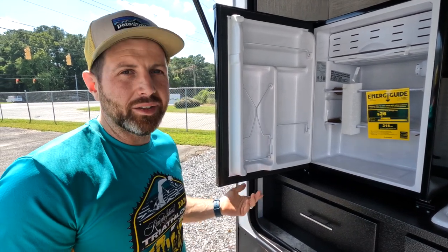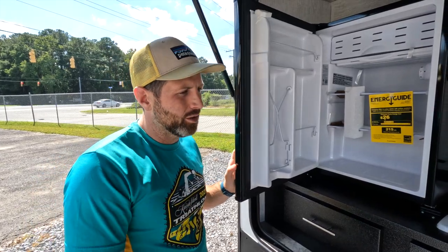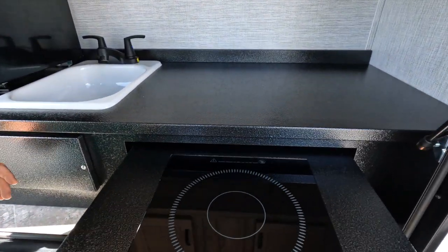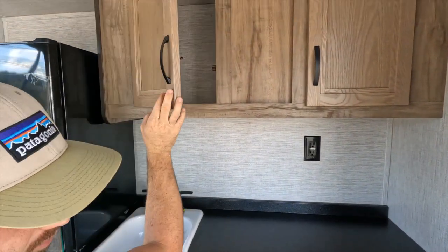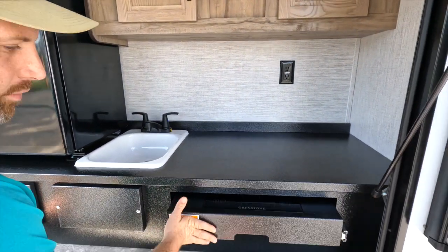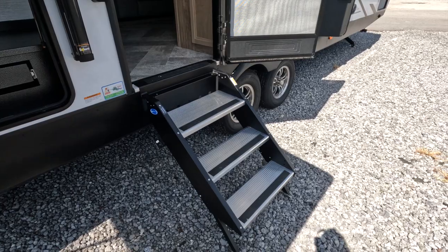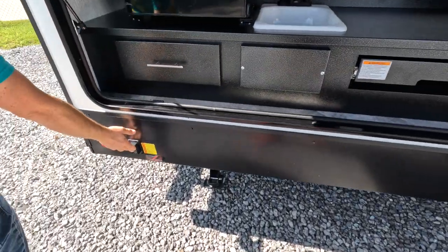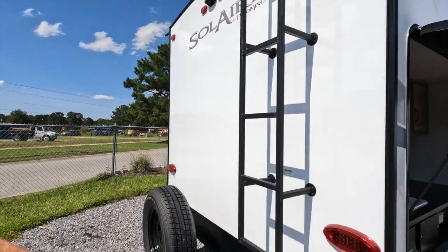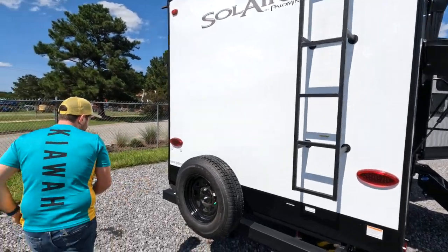We cook almost all of our meals outside, so for people like us this is really handy — keeps the mess and heat out of the trailer. The cooktop is electric induction. You've also got cabinets, an outdoor sink, and outlets. There are MORryde fold-down steps, a rear stabilizer, a hefty ladder, a spare tire, a propane quick connect, and it's already pre-wired for a Furrion backup camera.